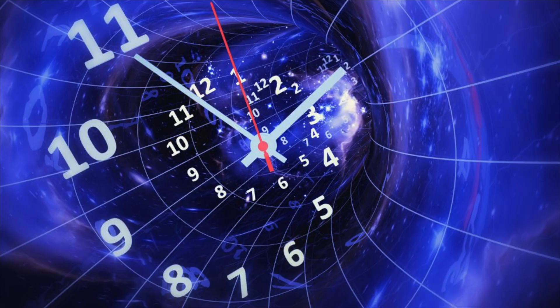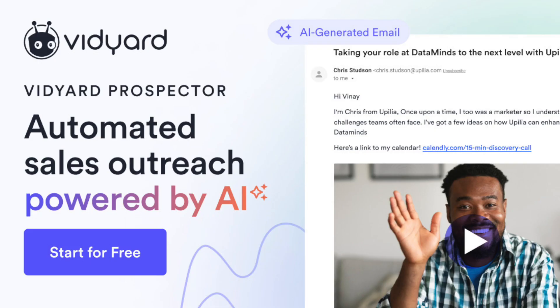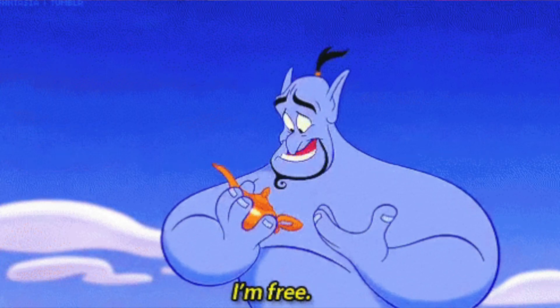Finding good fit leads and writing personalized emails is one of, if not the most, time-consuming parts of working in sales. But a new product from Vidyard claims it can automate the whole process using generative AI, meaning once it's set up, you might never need to prospect again. Sound too good to be true? Let's find out.